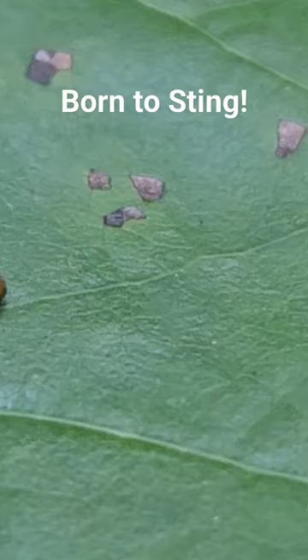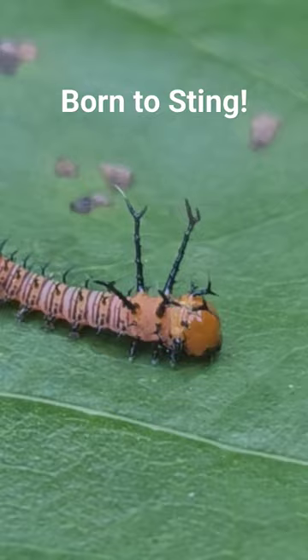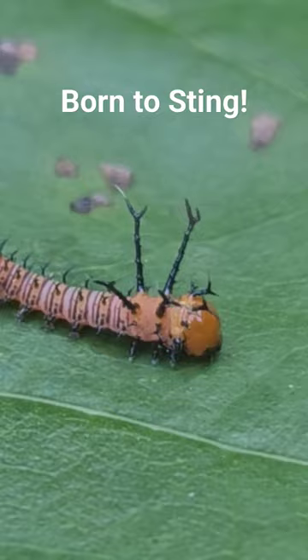The first thing it does as it comes out of its egg is to turn around and eat their egg case. Check this guy out. Everything about this guy says don't you dare touch me.